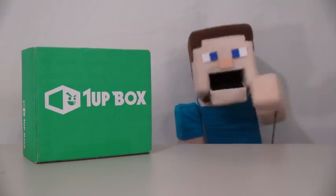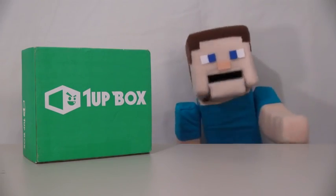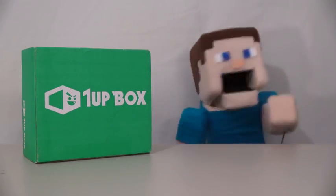Hey kids, Peppa Steve here, and today we're looking at the new 1UP box. This is a box full of all kinds of pop culture goodies. Let's take a look at what they have this month.